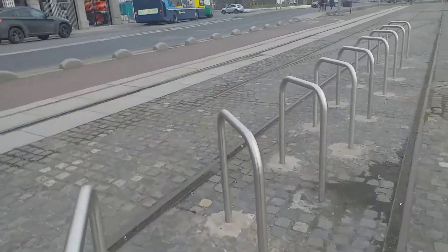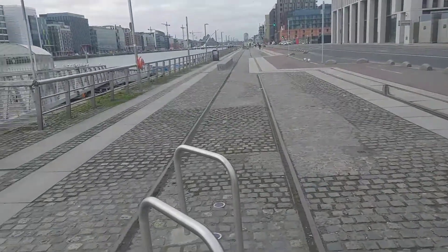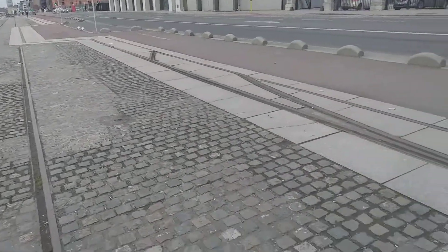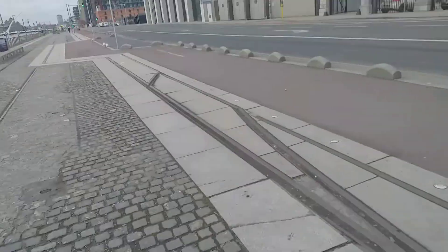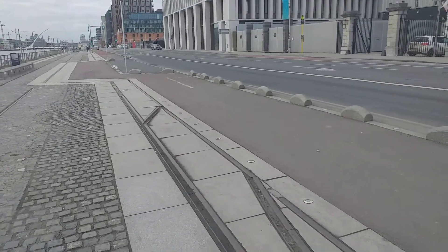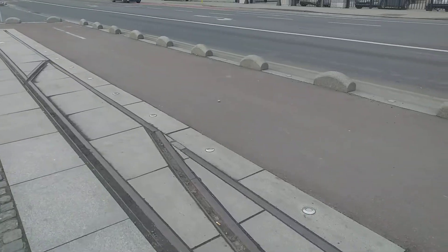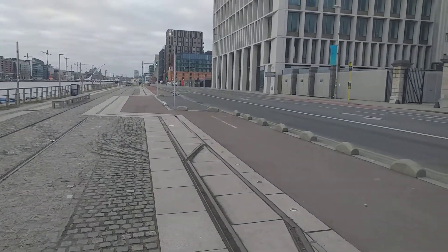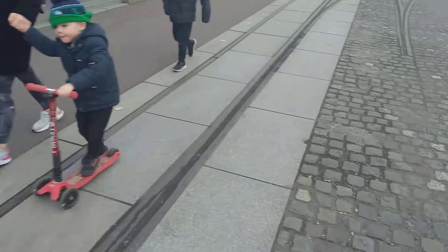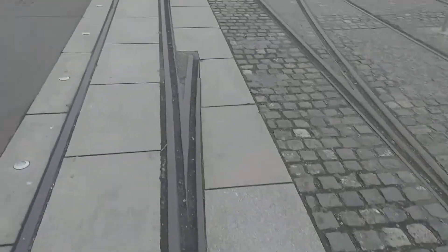Along here there would have been goods trains coming down and cranes coming down, so these are the tracks that are left over from that era. That's probably about 1970s, or maybe 1980s — I'll have to look that out — but they went right down. And you can see a rail here for the cranes, and these are the rail tracks here.